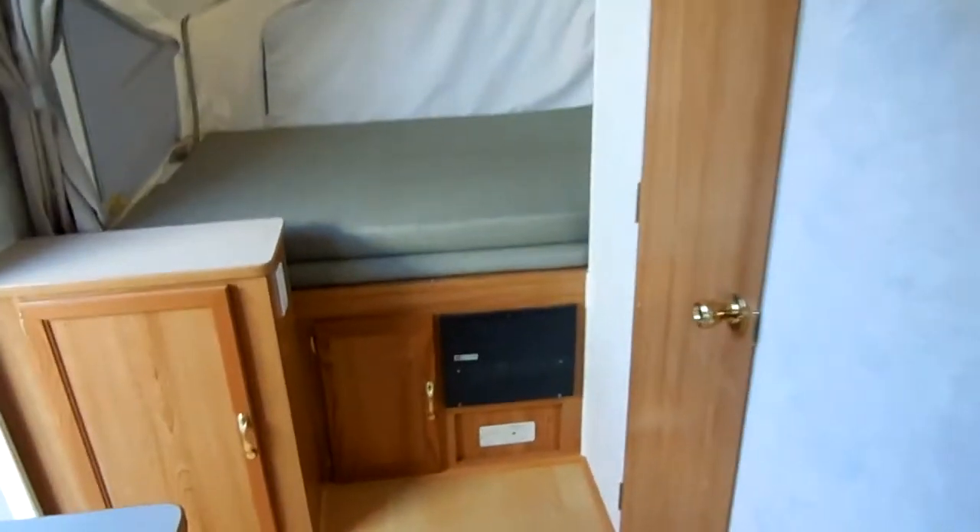Double sink, CD stereo, overhead storage. It's got ice-cold roof air and a DSI furnace. Across from the kitchen, you get this big wardrobe closet with plenty of storage. And a rear full-size bed in the pop-out. All original mattresses and upholstery. The canvases look great.